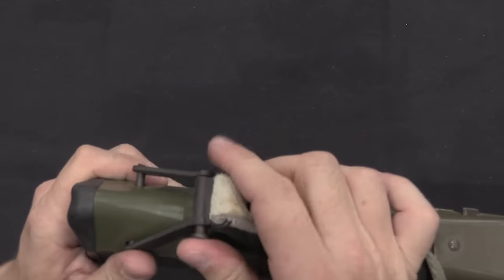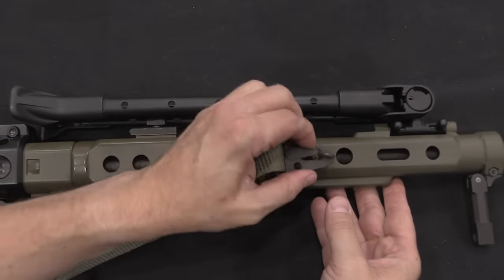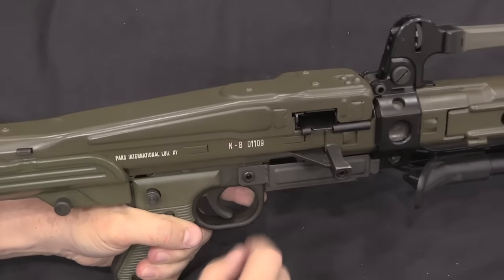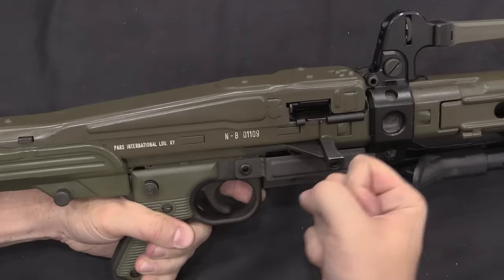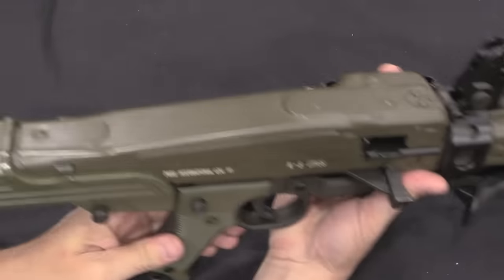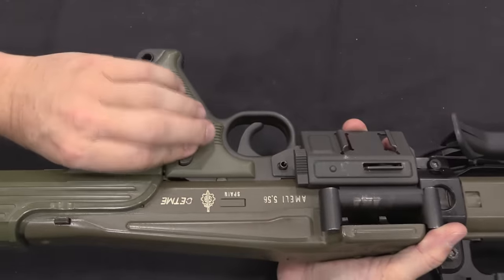Taking the sling off next. It hooks onto the top of the buttstock in a way clearly intended for an assault-style carry position. On the controls: we have a non-reciprocating charging handle on the side. The original A-pattern guns had an MG 42-style T-handle charging handle, but they got rid of that for the B pattern because it's not necessary — the spring isn't that strong. There is a selector switch on the back of the pistol grip: fire position, then safe — and that's it. There is no semi-auto mode on this gun, just off and full auto.